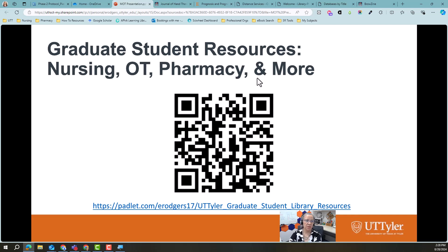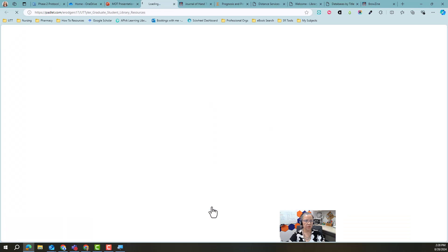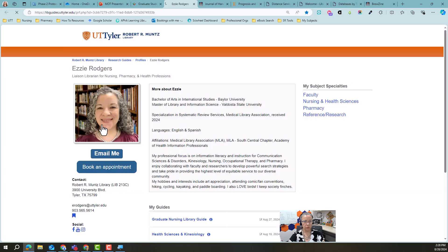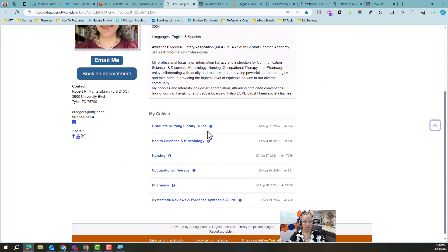The last thing I have for you is a Padlet that I put together — it's kind of general for graduate students in the Health Sciences. Here's a QR code but also a link. Please save this — it's really going to help you. This is the quickest way to find my information. You just click on it, it takes you to my page, you can email, book an appointment, and it takes you to the guides that I have made.